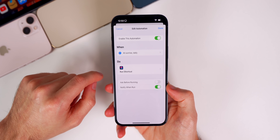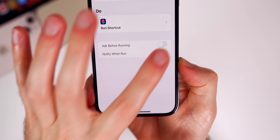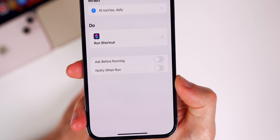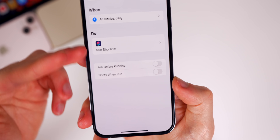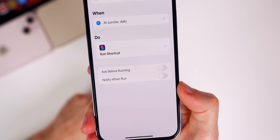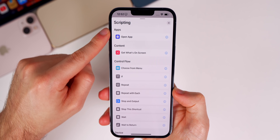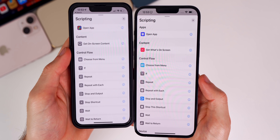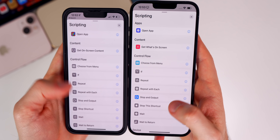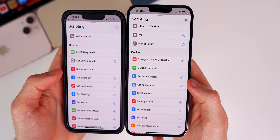We also get some nice changes inside the Shortcuts application, mainly in the Automations tab. In automations, you can see a new toggle for 'Notify When Run,' so you can now disable notifications when an automation runs. That was always one of the most annoying things and a reason you had to use workarounds. Also, inside the scripting section of Shortcuts, many of the glyph icons have been changed compared to 15.3.